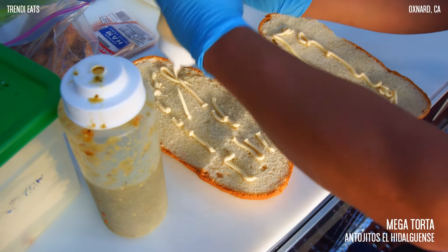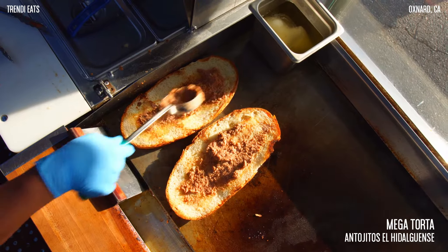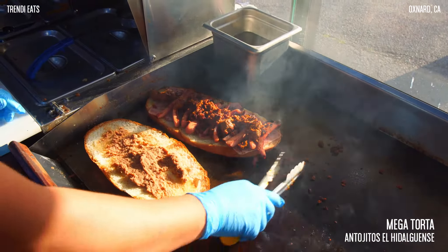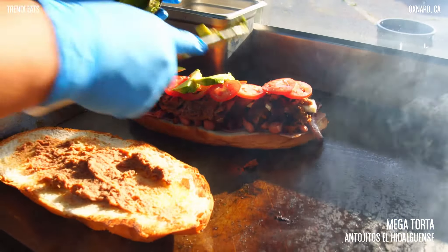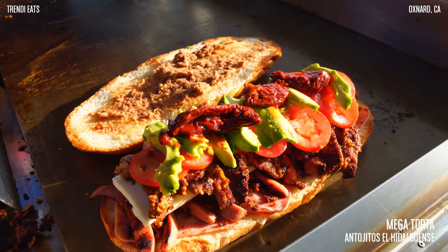So the mega torta comes with mayonnaise, beans, jamón, salchicha, chorizo, queso blanco, milanesa de res, jitomate, avocado, queso oaxaca, and chile en vinagre.